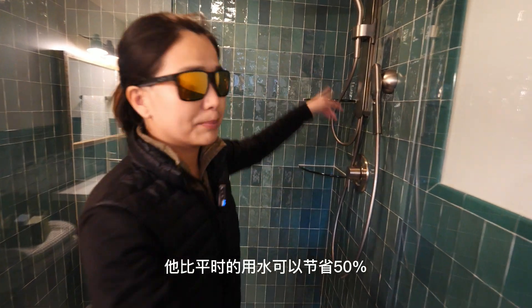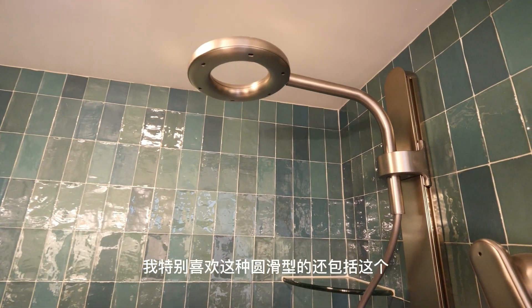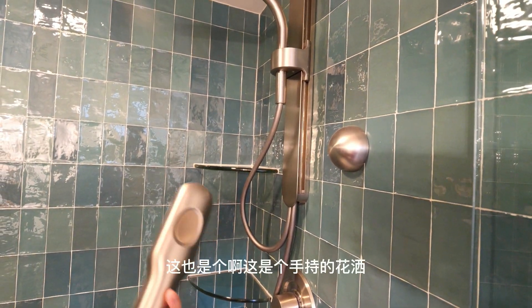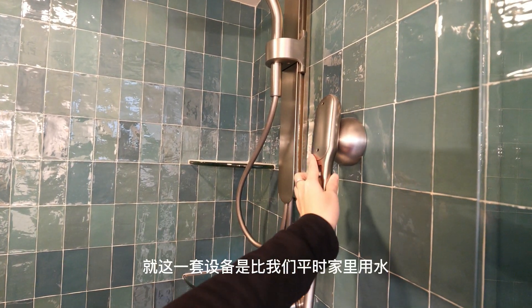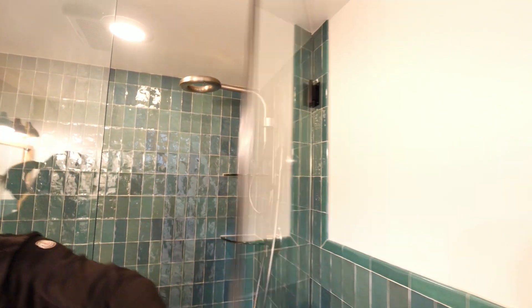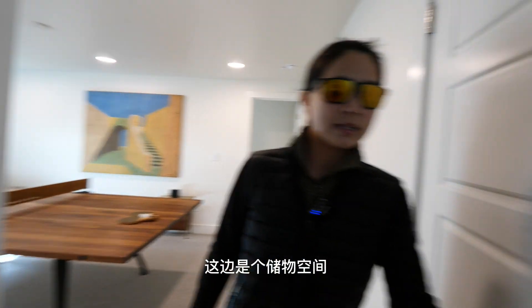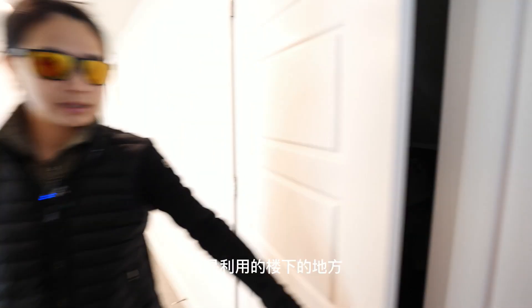从一楼下来到地下室，就是一个卫生间。我们介绍一下这个淋浴喷头——这是一种特殊设计，比平时的用水可以节省50%，而且外观非常可爱，是圆滑型的。这里还有一个手持花洒，现在是关掉的。就这一套设备可以比平时用水省50%。往里面来，这边是个储物空间，虽然房子不大但储物空间利用得很完善，利用了楼下的地方。